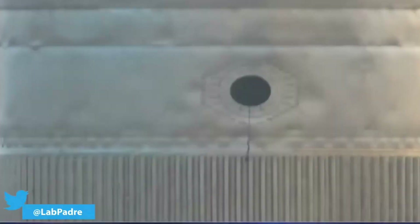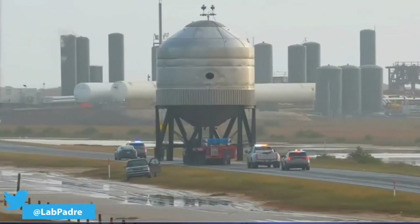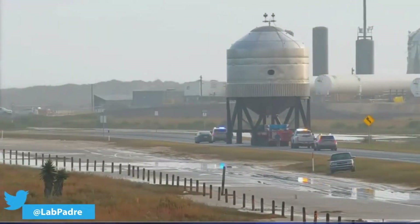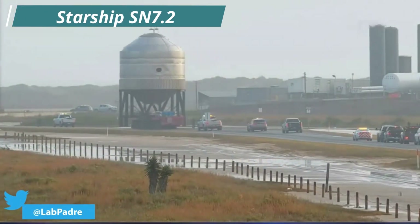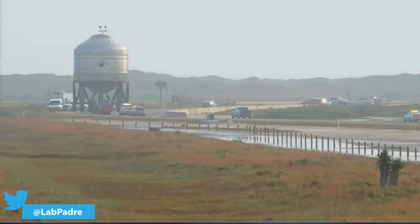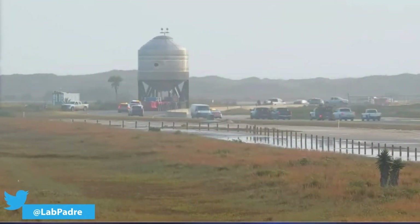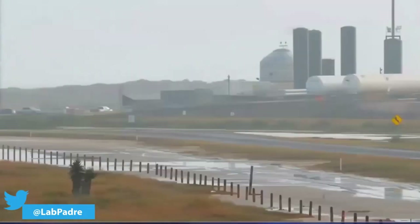SpaceX found itself with at least 24 hours of guaranteed inactivity of Starship SN9, and utilized that time to test their latest test tank, SN7.2. SN7.2 is the third iteration in a series of small test tanks that SpaceX has been building. These small test tanks are used to test different designs and alloys that future Starships can use to reach their maximum potential.